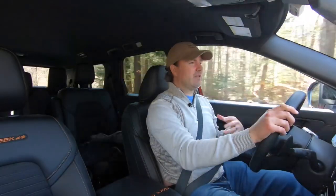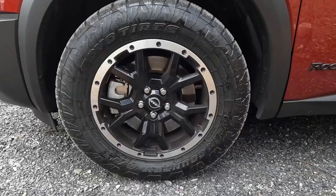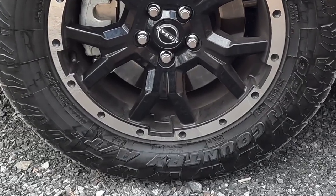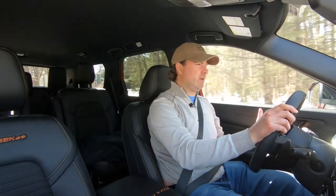How does the Rock Creek ride? The off-road friendly suspension tune makes it a little more compliant over bumps. Coupled with 18-inch wheels giving more tire sidewall, the result is a nice, cushy, compliant ride. The Rock Creek rolls over bumps very smoothly with plenty of compliance.